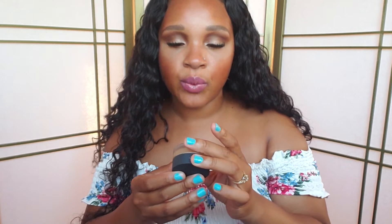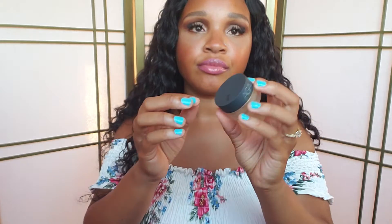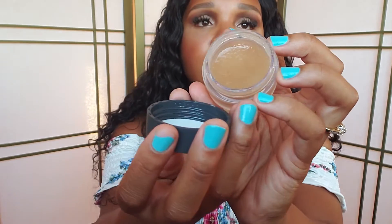I also have a lip product — a lip scrub that I got from Sephora. It's by Bite Beauty and this is the Agave Weekly Lip Scrub. Really nice lip scrub.